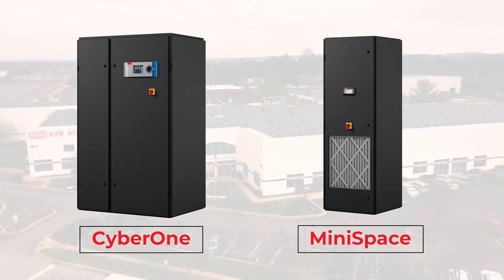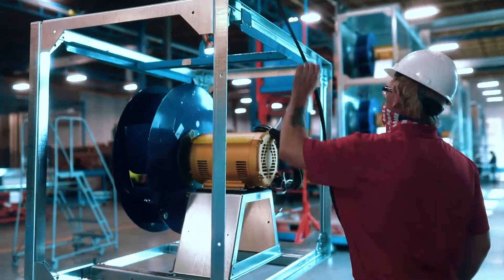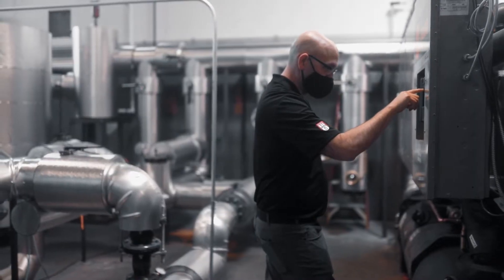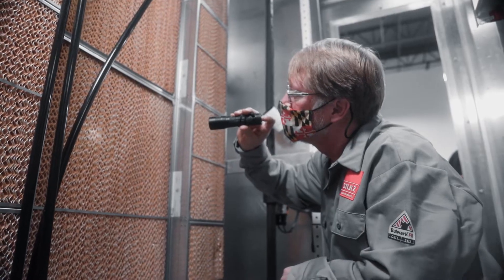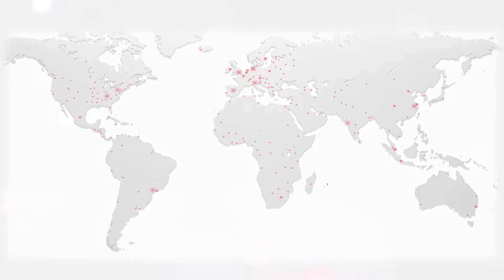Stoltz USA is a global provider of precision environmental control units for data centers, computer rooms, telecom facilities, and any other space that requires tight control of both temperature and humidity. Stoltz has production facilities in 11 countries and subsidiaries in 50 more.